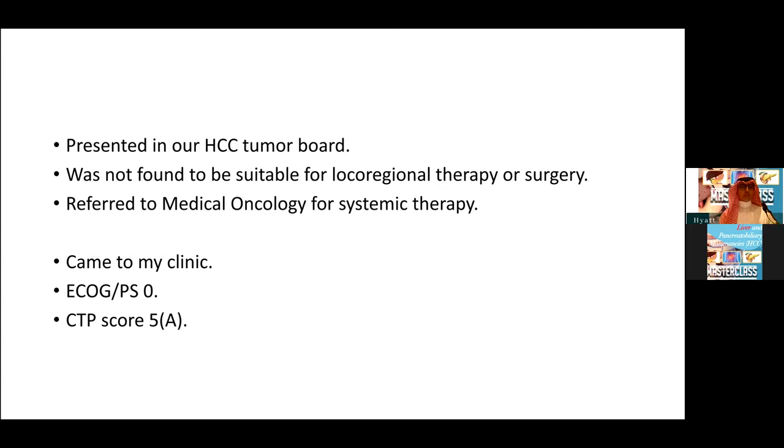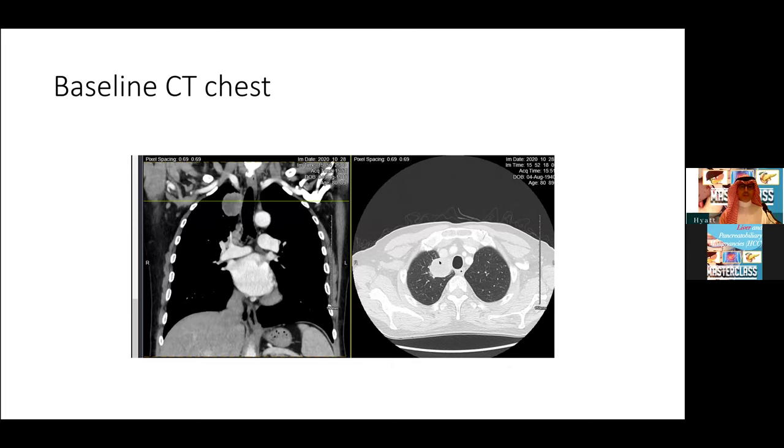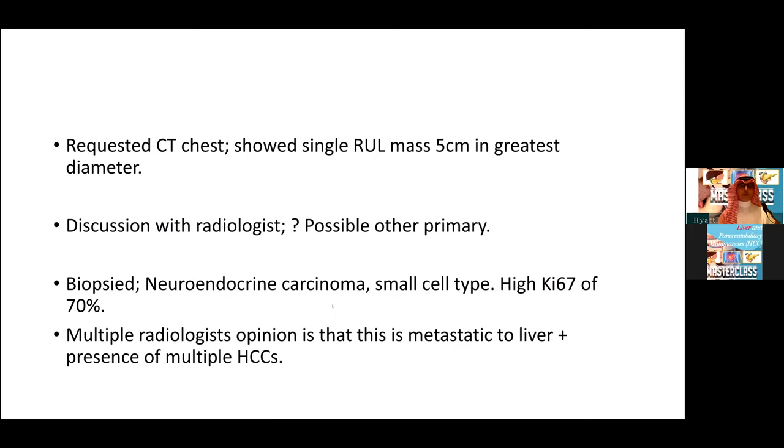This 80-year-old gentleman came to my clinic with a performance status of zero and a Child-Pugh score of 5A. I requested a CT chest to fully stage him, and this showed a single right upper lobe mass which was five centimeters in diameter — a single lesion of decent size, with no other lung masses. The initial thought was that this could be a metastasis from HCC. However, after discussing with radiologist colleagues, I felt it was unusual to have just a single large lesion, so I biopsied it. It came back as neuroendocrine carcinoma of small cell type, with a high Ki-67 of more than 70%.